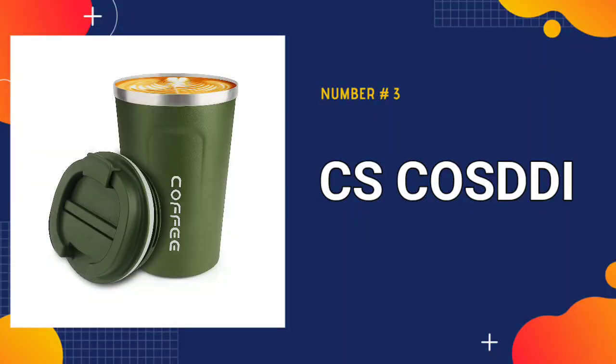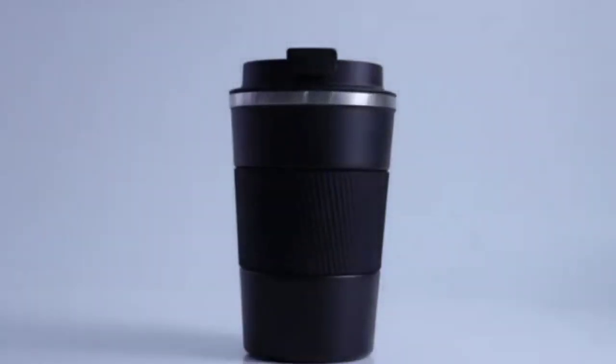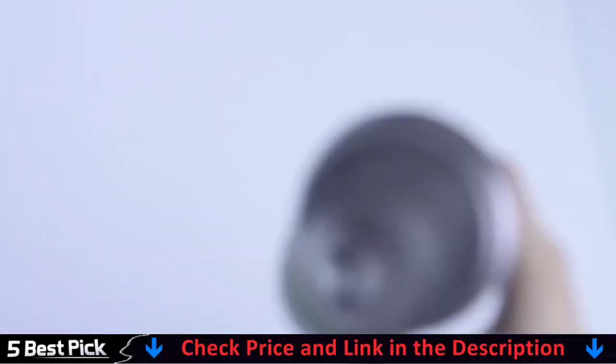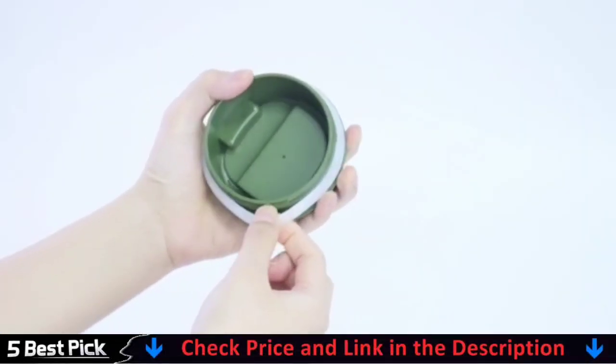Third in our list is the CS Cosdy Coffee Travel Mug. The vacuum double wall is made of high-quality grade 304 stainless steel that is completely taste-free, rust-proof, and leak-proof. The lid is made of food-grade silicone, BPA-free, with guaranteed high durability.